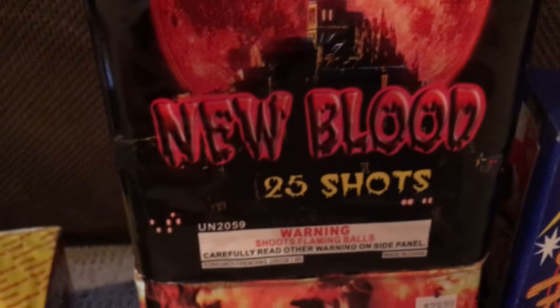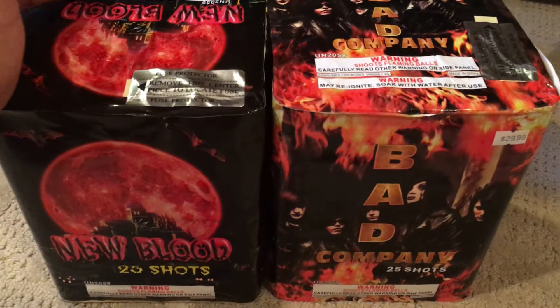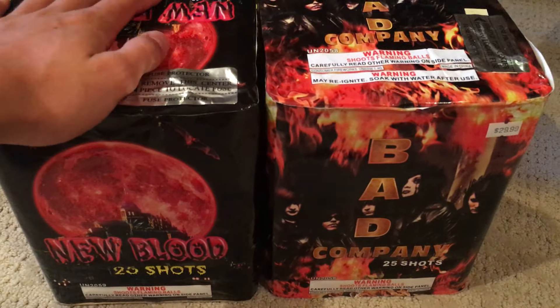Two more that I'm really excited about are these two. New Blood — it's a 25 shot cake. I know there are some demos on it out there and it's a really nice cake. It's pretty huge — compared to the other 200 gram cakes over there, it's almost as tall as a box of shells and it's really heavy. These are pretty hefty cakes. And Bad Company, which is just like it — another 25 shot. If you guys don't know what these do, there are demos on both of them so you can look those up. But basically they're just really nice — 30 bucks. They pack a serious punch.